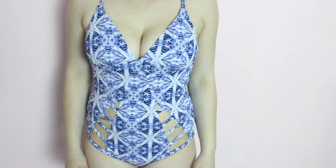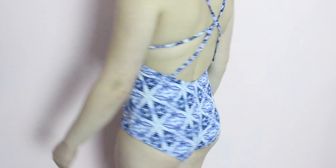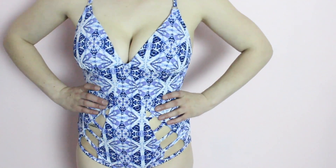And then my last swimsuit is just the Adore Me Alita one piece. I love this — I think it is adorable. It is one of their new ones for this year. I absolutely love the colors. And I also love that down towards the hips, there are cutouts, which I think makes it super unique. I also really like the back because it is crisscrossed.